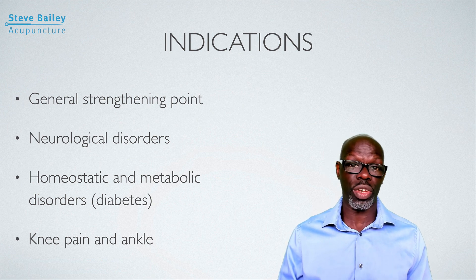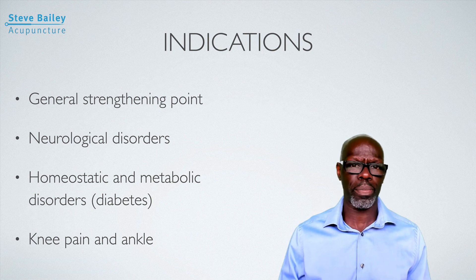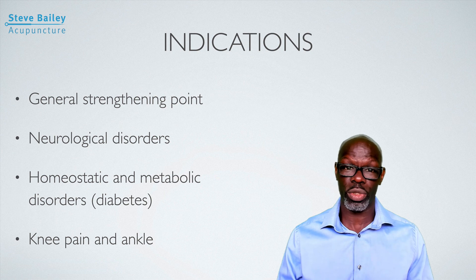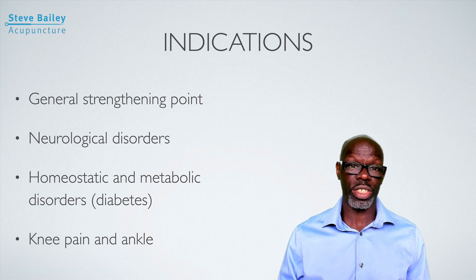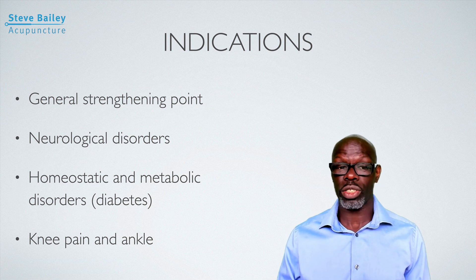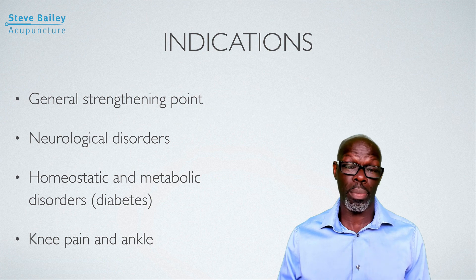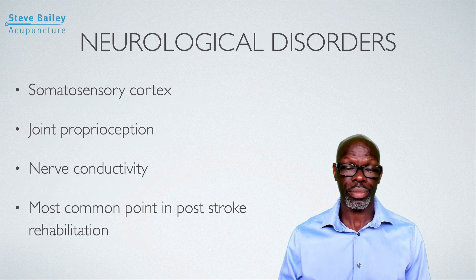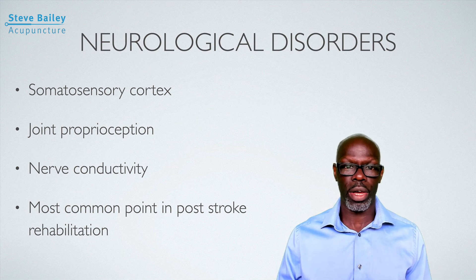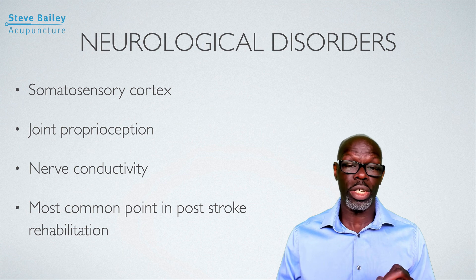An overview of the general indications: this is generally a strengthening point. Literature will tell you it strengthens people in ill health and helps athletes with rehabilitation. Neurological disorders are one of the key indications — it's one of the most effective points for addressing those. It's also a metabolic and homeostatic point, so for conditions such as diabetes it's very important. It's one of the most common points for treating the knee and ankle disorders, particularly for rehabilitation and enhancing joint proprioception.